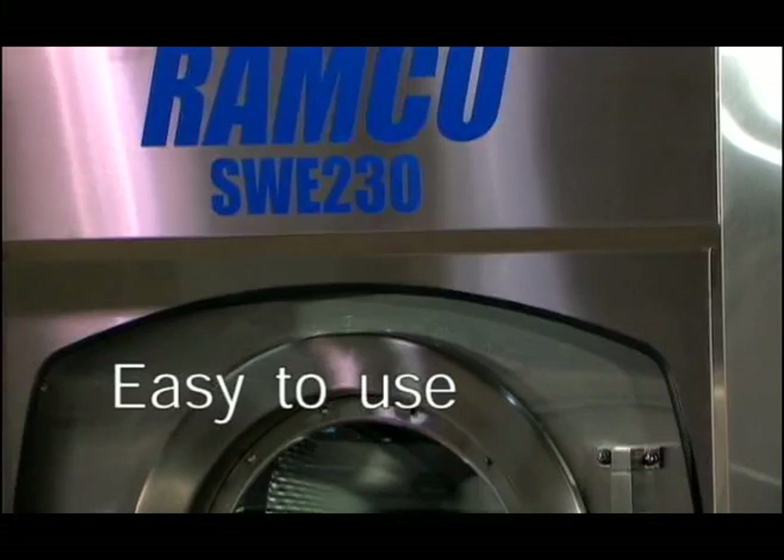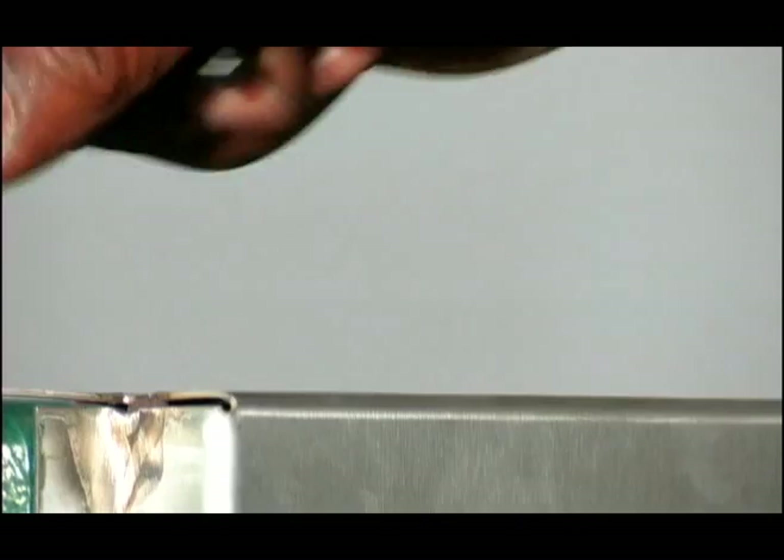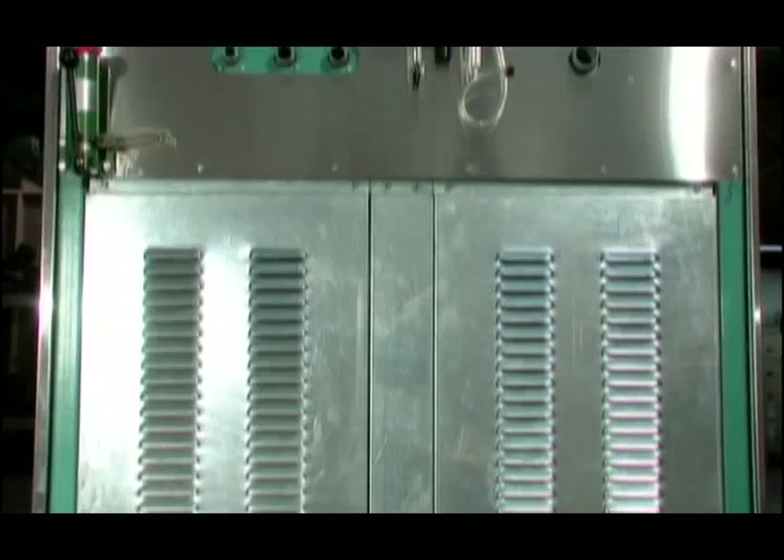Ramco machines are easy to use. Keeping in mind daily use and maintenance, our machines are designed for ease of operation and care. Outer stainless steel paneling is easy to remove — a special tool is needed, which prevents unauthorized access. These removable panels give easy access to the suspension, bearings, and motor compartment.